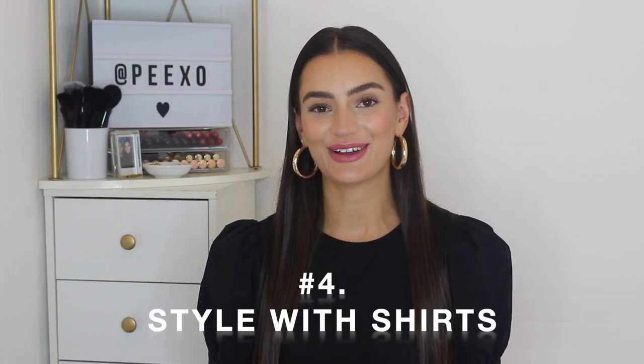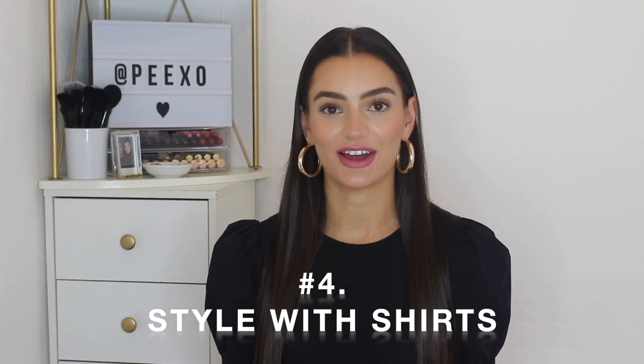Styling tip number four is to style with shirts. First up I've got jeans and a shirt — a combo I really love particularly for autumn and even springtime. I've got on a classic white shirt paired with high-waisted blue jeans. It's really simple: white shirt, blue jeans, add loafers. Here I've got on my black loafers and it's a really nice smartened-up look. If you're thinking workwear you could swap the jeans for trousers, but for something smart-casual like a brunch, shirt, jeans and loafers is a perfect combo.